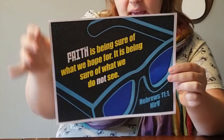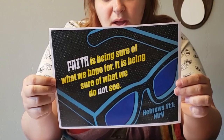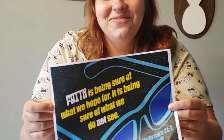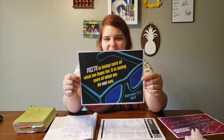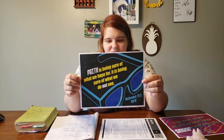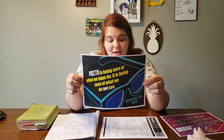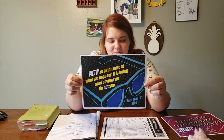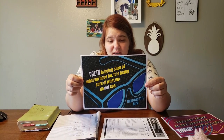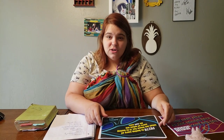Our memory verse this week: "Faith is being sure of what we hope for. It is being sure of what we do not see." That's in Hebrews chapter 11, verse 1. Don't forget, you can always pause the screen to take a look at this — maybe write it down in rainbow letters or something. And if you come up with a really pretty way to write it down, please send it to me. Faith is being sure of what we hope for. It is being sure of what we do not see.